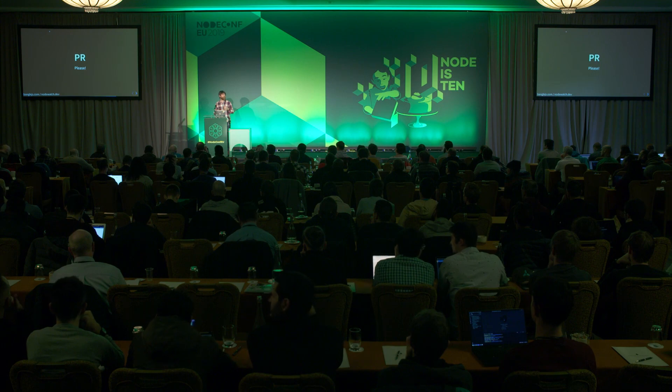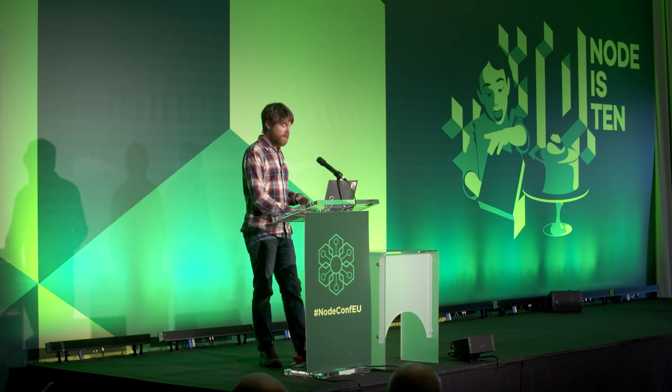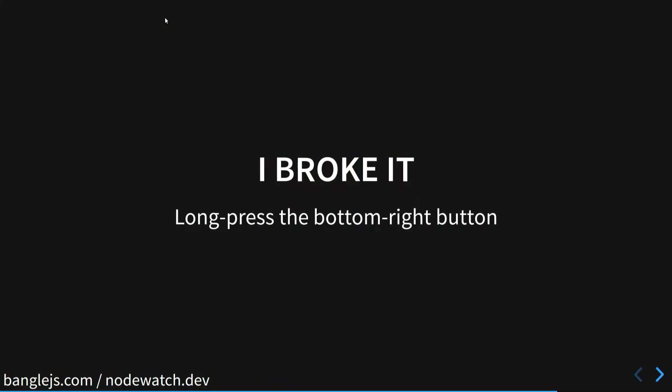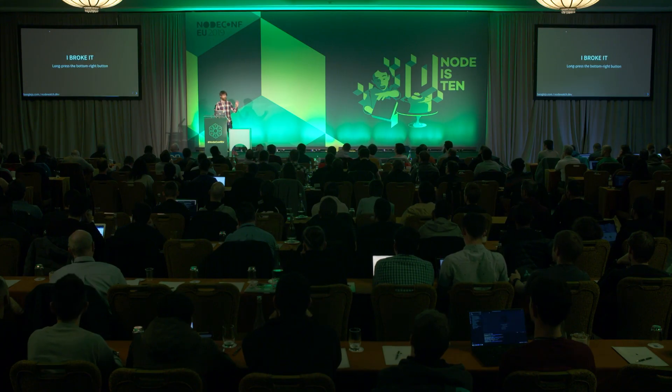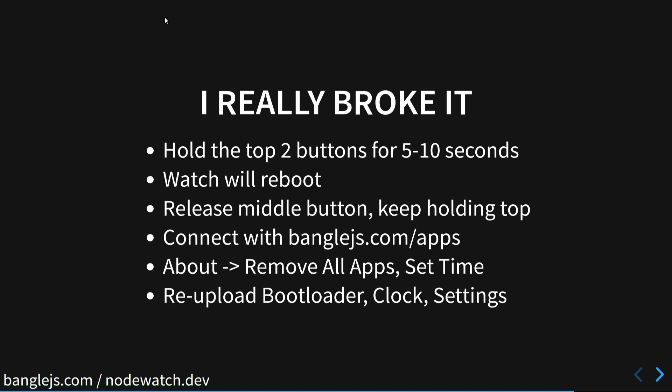If you see anything wrong with documentation or you've got an app, no matter how small you think it is, please issue a PR — it would be great to get more stuff in the watch. If you broke it while developing, just long press the bottom right button and it will hopefully reset the device and load back the original clock. If you've completely changed things, that may not work, but you can get it to boot without loading any JavaScript code, then go to the App Store, erase all the JavaScript, and reload just the code you want.